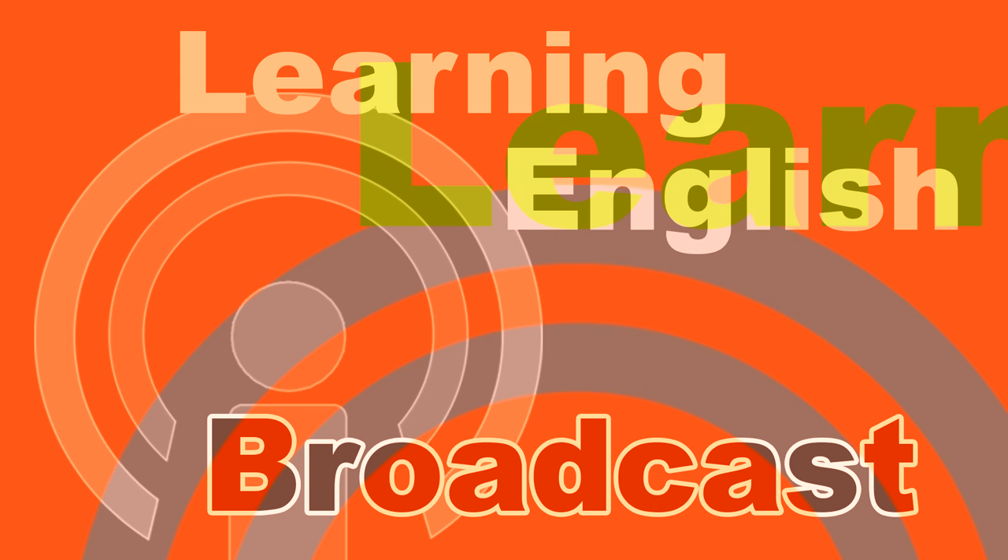Welcome to Learning English, a daily 30-minute program from the Voice of America. I'm Jonathan Evans, and I'm Ashley Thompson. This program is aimed at English learners, so we speak a little slower, and we use words and phrases, especially written, for people learning English.